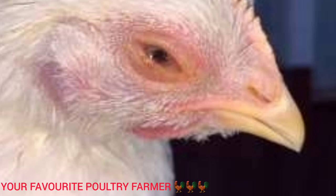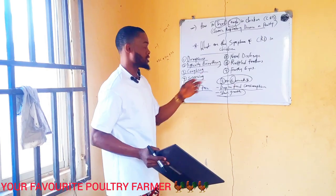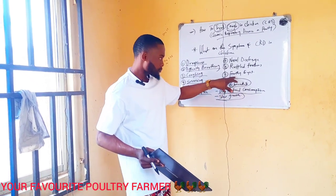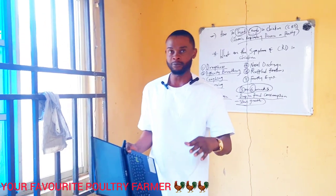Another symptom is nasal and ocular discharge — you see them discharging mucus from the eye, mouth, or nose. Another symptom, number eight, is ruffled feathers. This starts happening around three weeks — you just see them with ruffled feathers. The last symptom is foamy or frothy eye — you see one eye is swollen and very large.